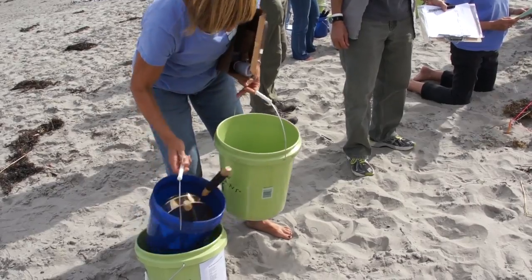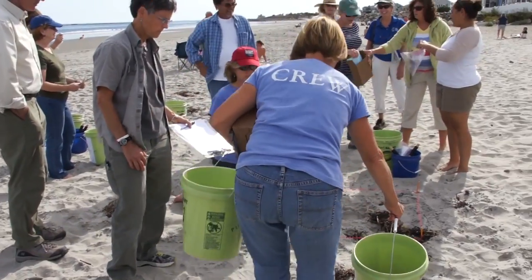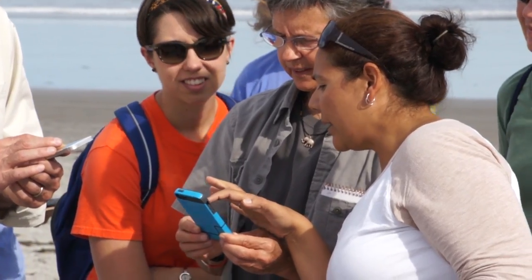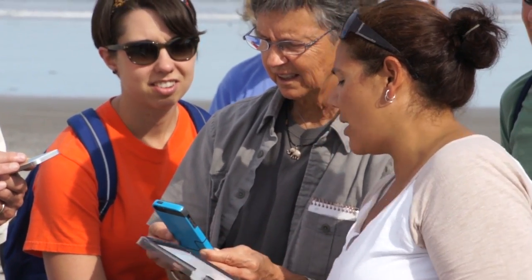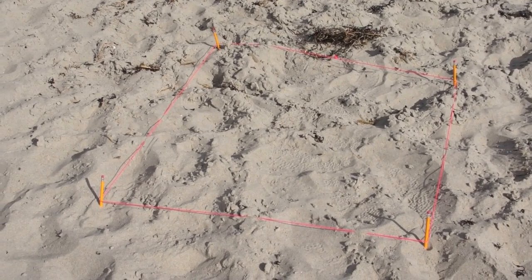Volunteers receive training in collecting microplastics to help out with this year-long research project on 16 of New Hampshire's beaches. Once they locate the site with the GPS, at that site they will set up a one-by-one meter-squared quadrat.